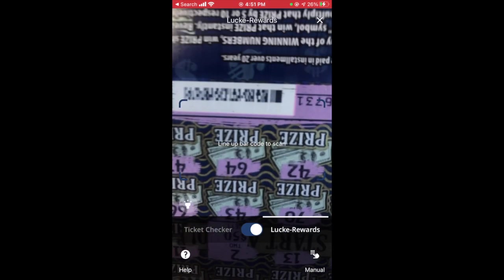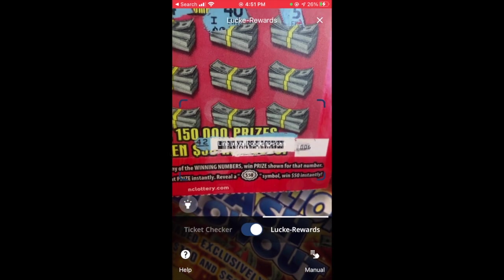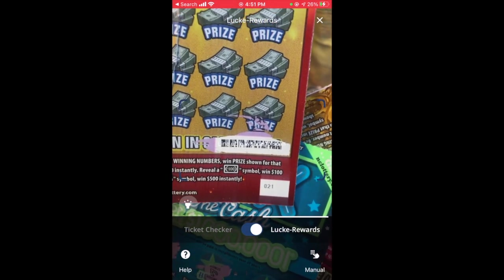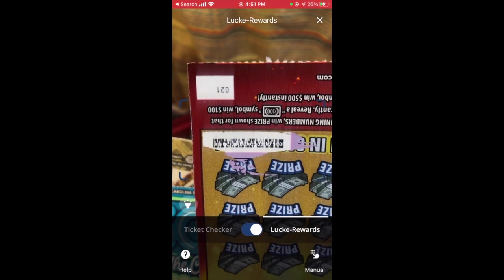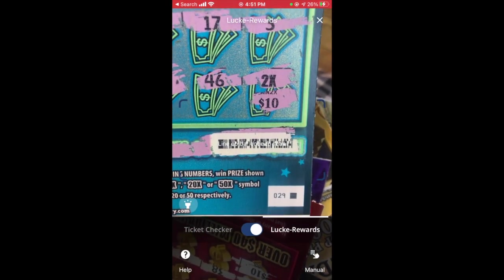Once you press the barcode area, it comes up with a little loading — you may need to be patient. Then you see 'Ticket Checker' and 'Lucky Rewards,' and you have to make sure you switch it to Lucky Rewards, because you can also check your ticket to see if you won, but that won't claim the prize. For the purpose of today's tutorial, go ahead and switch the toggle to Lucky Rewards. Hold the ticket's barcode up to the camera — it doesn't matter if it's upside down — and scan it. It says congratulations and shows how many points you earned.